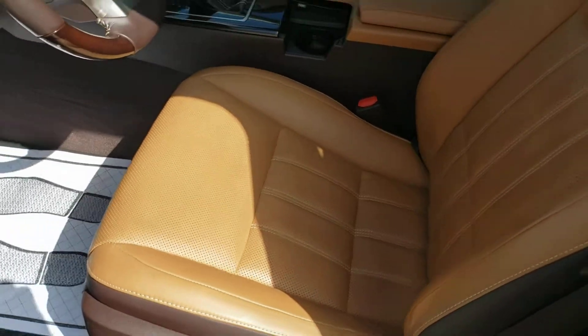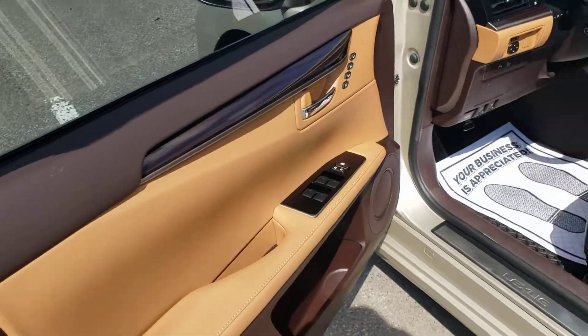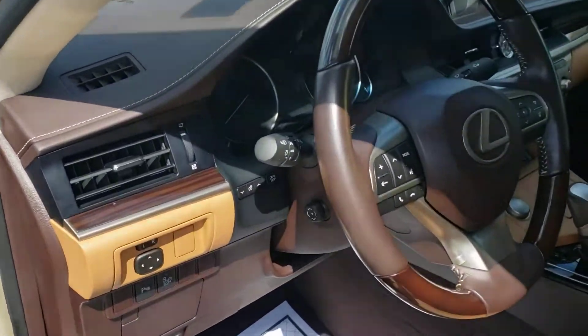As you can see, this is a very nice flaxen leather interior, which is given a little bit of a lift with some brown accents around the doors and the dash and so forth.